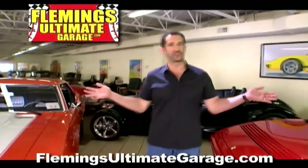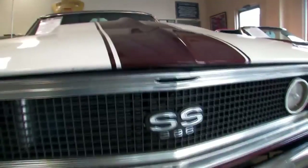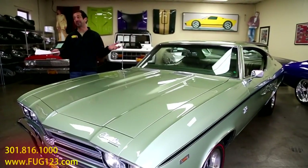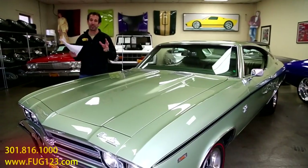Hi, I'm Tony Fleming, and this is Fleming's Ultimate Garage. Hey everybody, thanks for joining us on today's video. This is one really cool car.